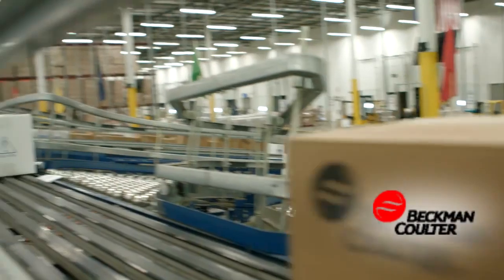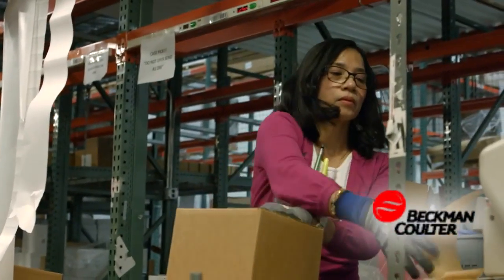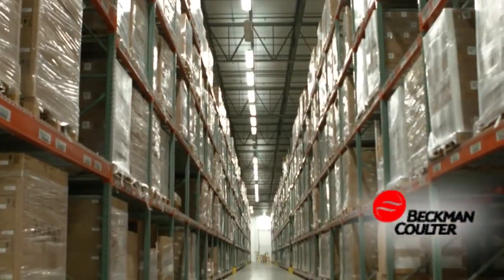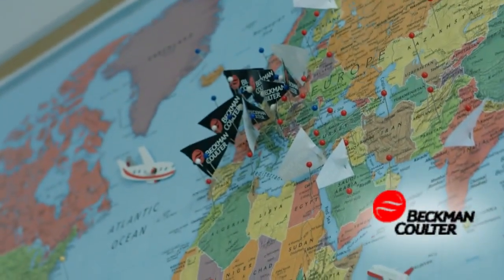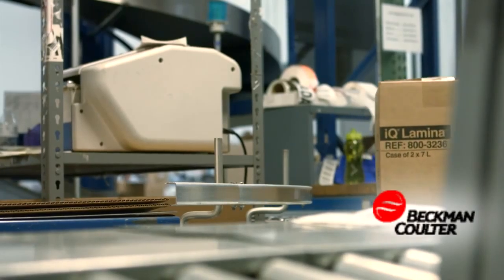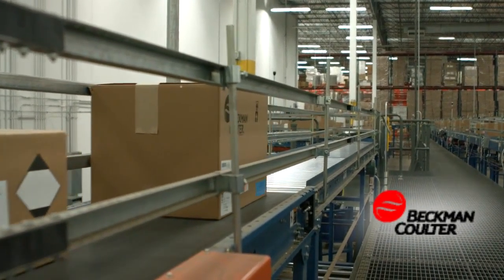Beckman Coulter develops, manufactures, and markets products that simplify, automate, and innovate complex biomedical testing. Their diagnostic systems are found in hospitals and other critical care settings around the world and produce information used by physicians to diagnose disease, make treatment decisions, and monitor patients.